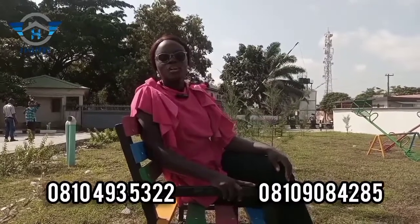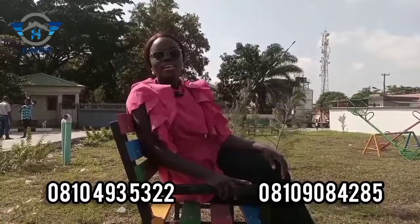In our next video, I will be taking you through the process by which you can acquire genuine properties here in Lagos, Nigeria. See ya!